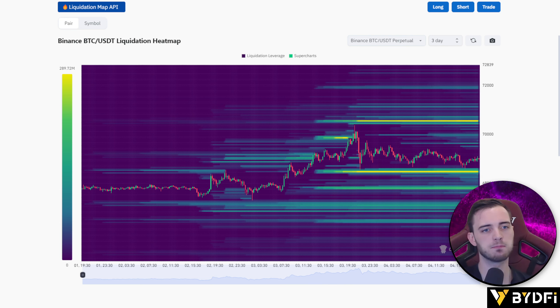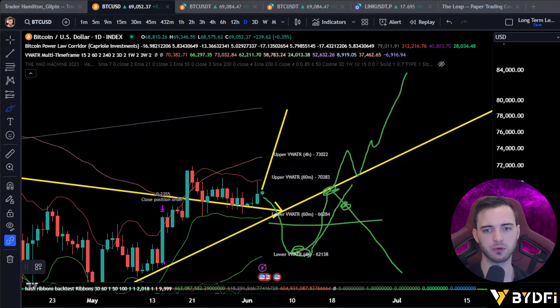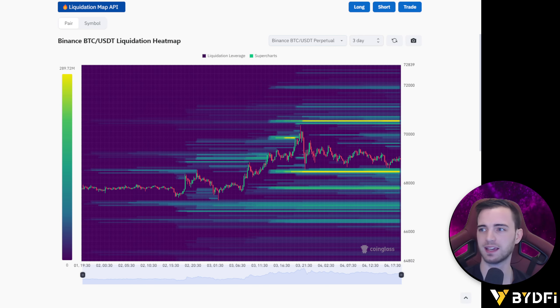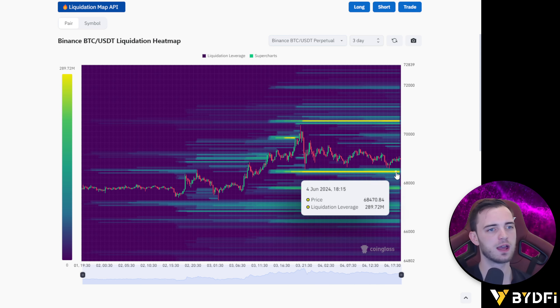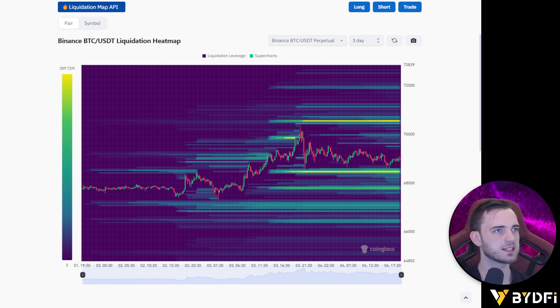I would probably say it's more likely we head up to 69.5k, but if we do want to head down there is merit to that — as discussed on the daily, this wick could potentially be absorbed down to about 67.3–67.5k. Cross-referencing with the liquidation heat map, 67.5k sits just below these order areas. I think it's more likely we head up than down, but if these guys want to take those orders off they can — they control what the order book looks like and can target retail orders for a quick 10–100 million dollar move.